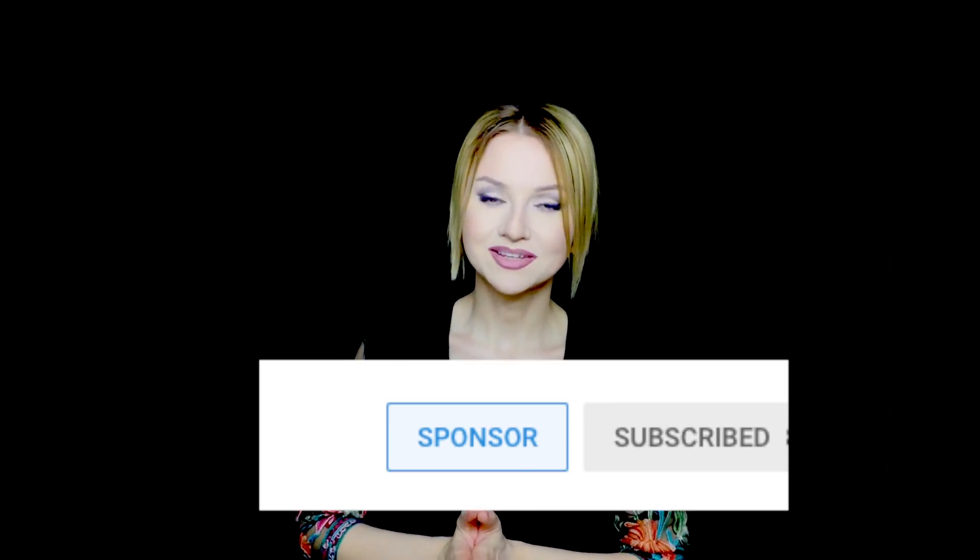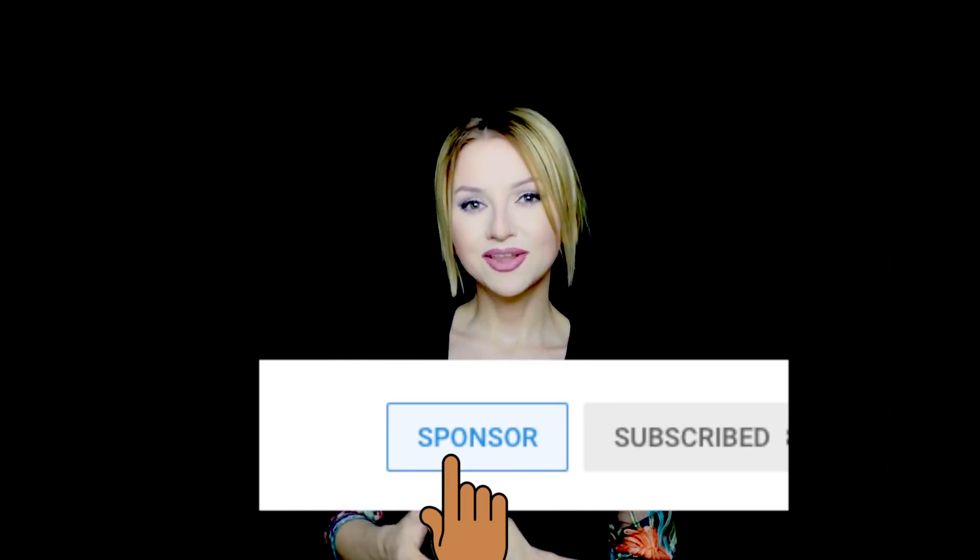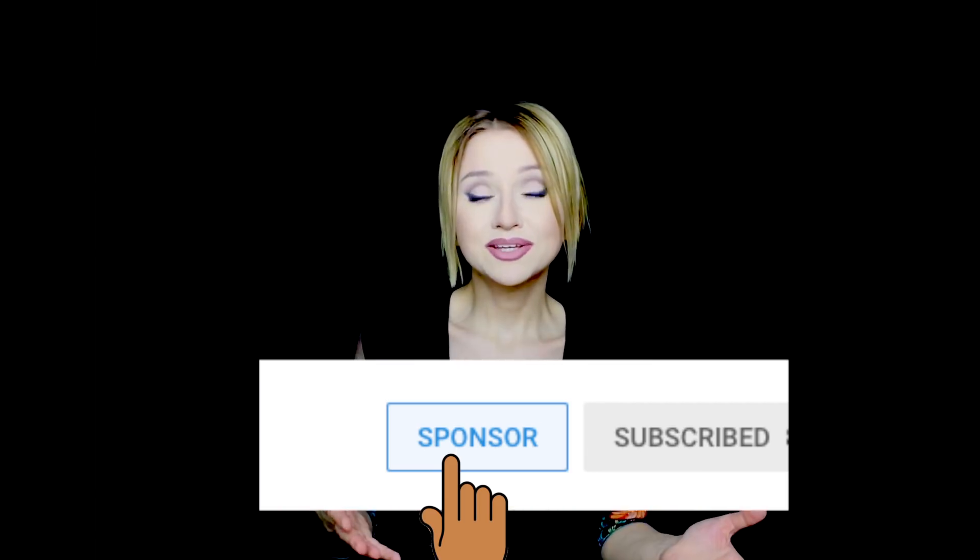Also, now you can sponsor me right here on YouTube. If you like what I do and want to support me, you can subscribe and sponsor me or unsubscribe anytime. First you'll get early access to some of my videos, and in the future I'm going to add more exclusive content — maybe some live streams or Q&As with you guys. Please join!